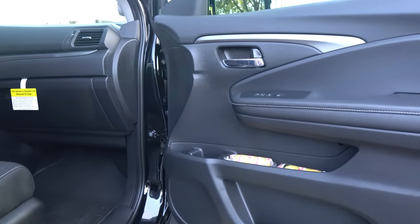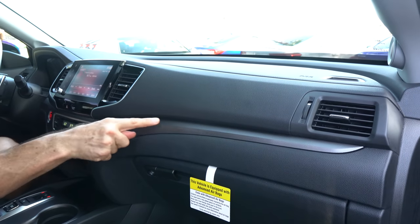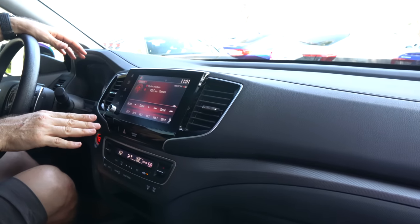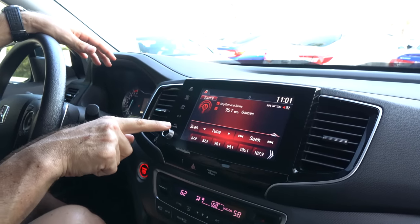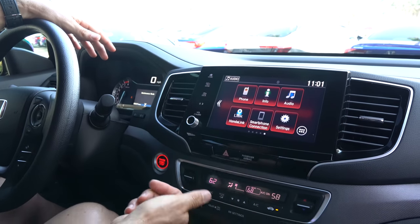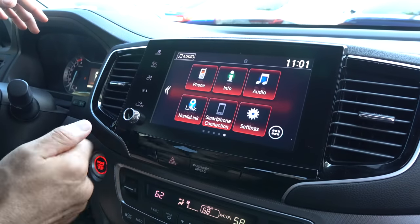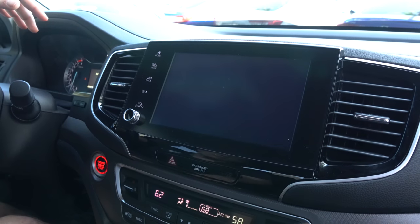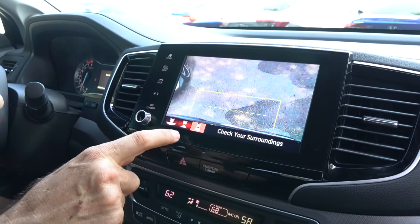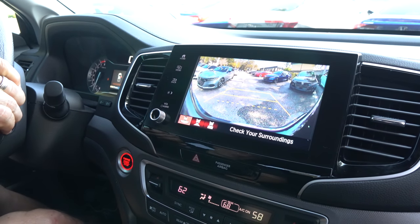When you go to the dash, there's soft touch material and a seven-speaker audio sound system with more of that gunmetal gray finish. You have that easy-to-use 8-inch infotainment touch screen. You can go into your home features, Apple CarPlay, Android Auto — very easy to navigate through. The backup camera has trajectory, and you're also able to adjust the camera angle on the Ridgeline.